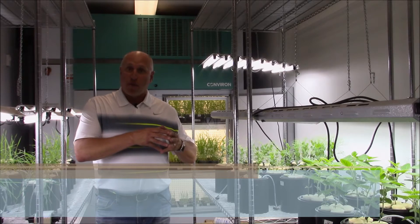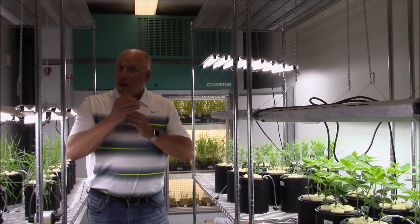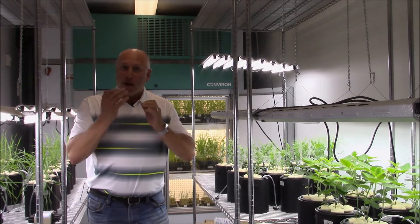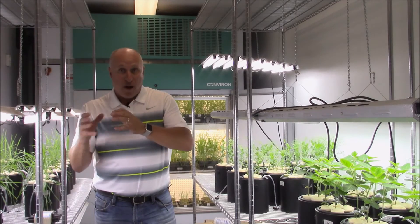It's raining outside today, so I thought we'd do today's talk in our growth room. Traveling across Western Canada last week, I noticed that crops are at the start of flowering, and it brought to our attention the importance of talking about the essential nutrients at the flowering stage.